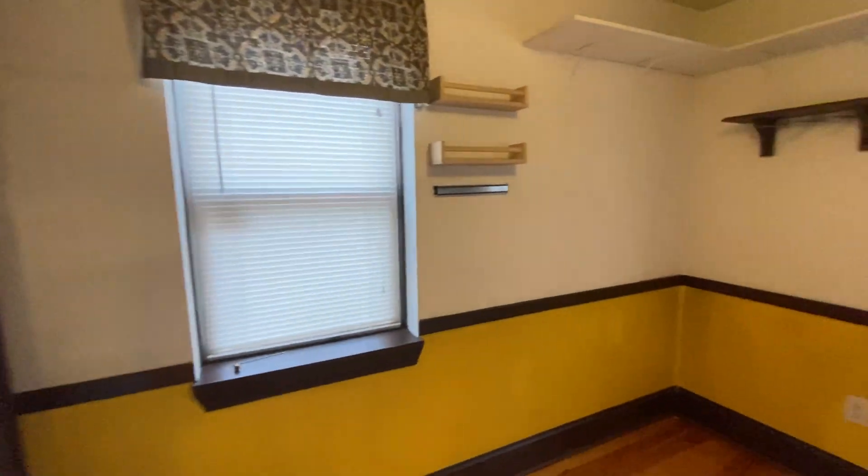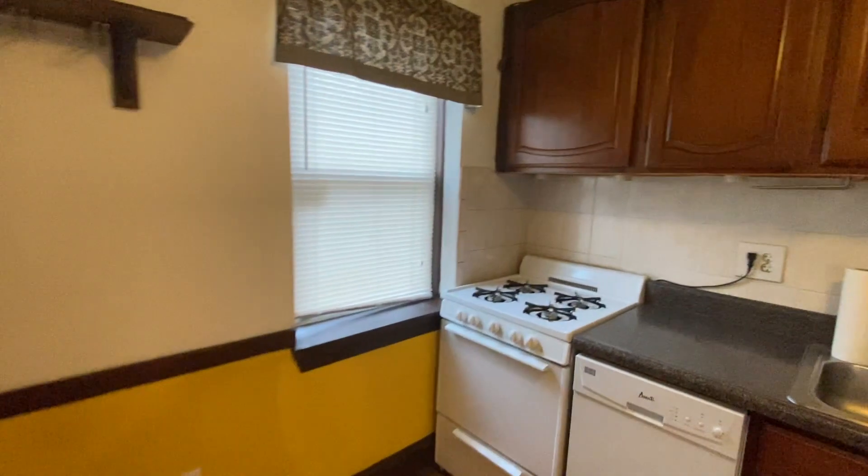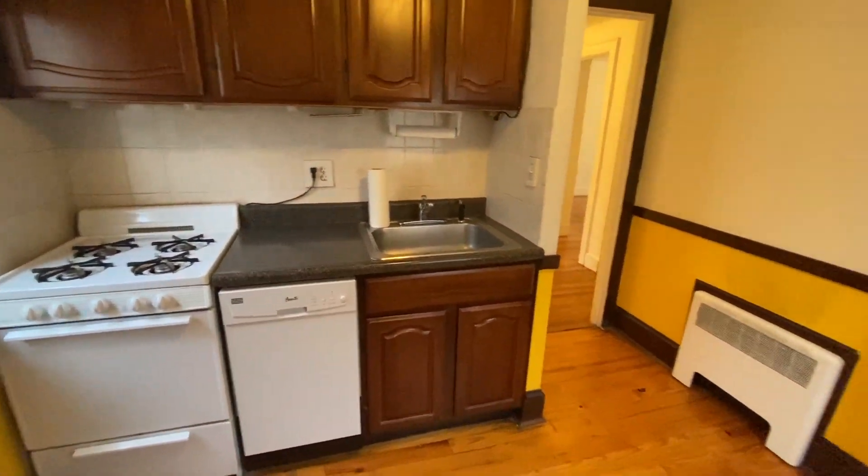Walk into your kitchen. You can put a table there in the corner. A small dishwasher.